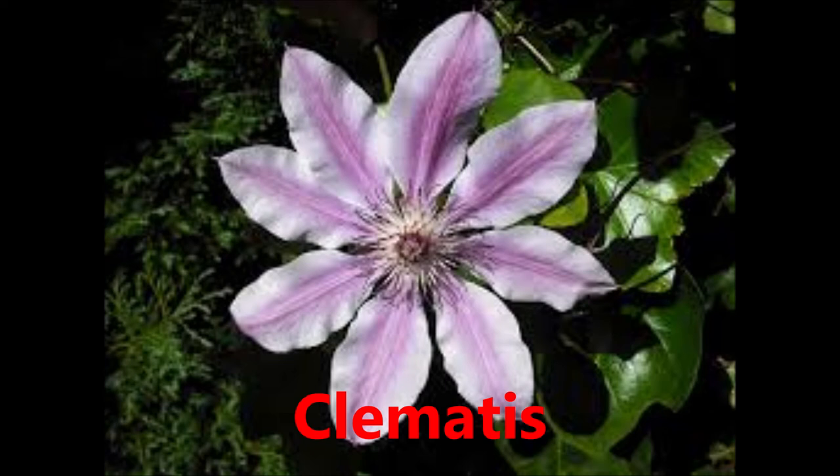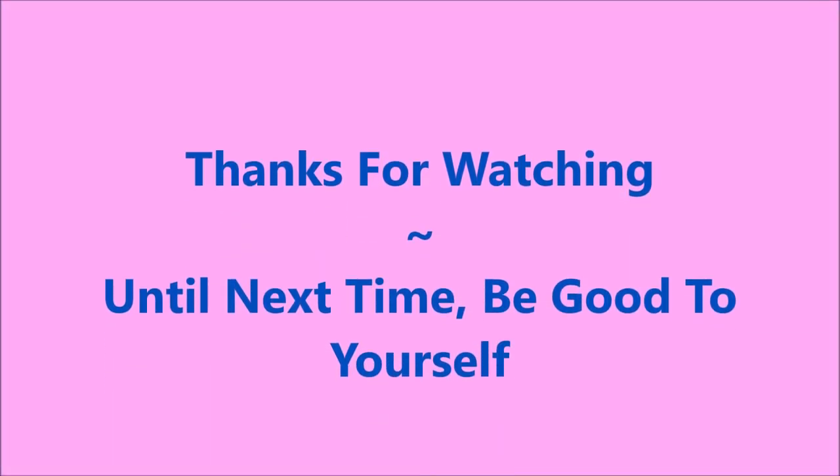So I hope you enjoyed my picks. I want to thank you for watching. Until next time, be good to yourself. I'll talk to you soon. Bye bye.